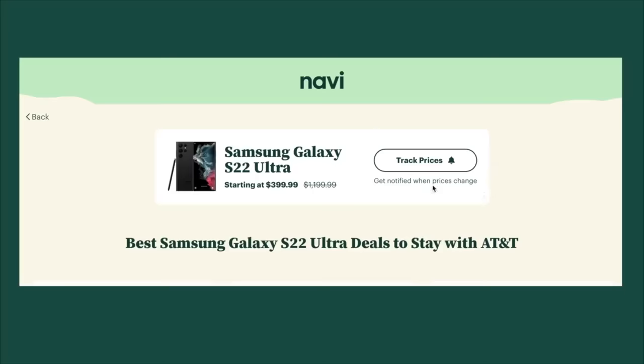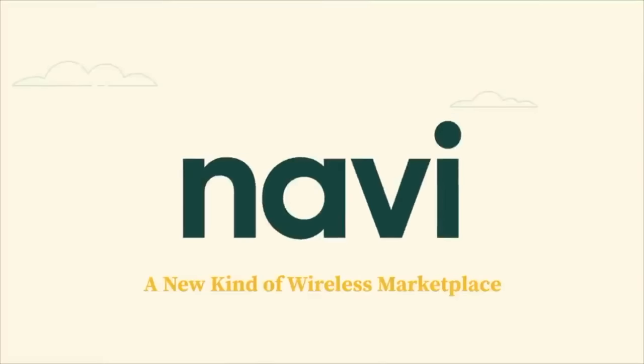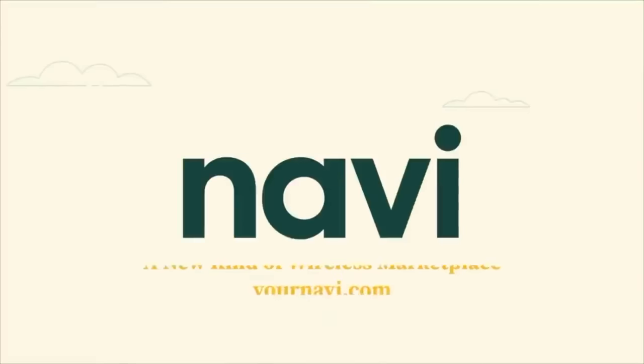If you don't find the right deal, Navi can also notify you later on when prices go down, so you can continue to stay informed. Navi is free to use and is honestly one of the best resources I've found to help you save money on your smartphone purchase. Check it out at yournavi.com or click the link in the video description to give it a try.